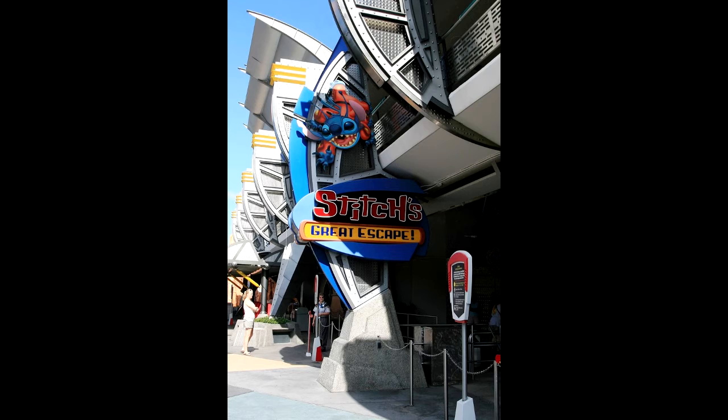Stitch's Great Escape — not a great attraction. It probably needs to be gotten rid of or turned into something else. I'm not sure, because I looked at Alien Encounter and it's really the same thing, so it's not my type of attraction.